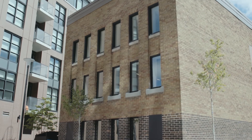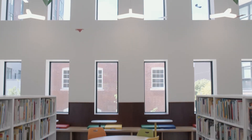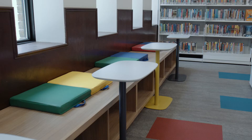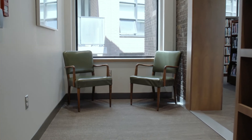Windows that were covered up in the last renovation in 1983 were opened up again to let in more natural light. We've included lots of seating. This reading nook is furnished with beloved chairs from the old branch.